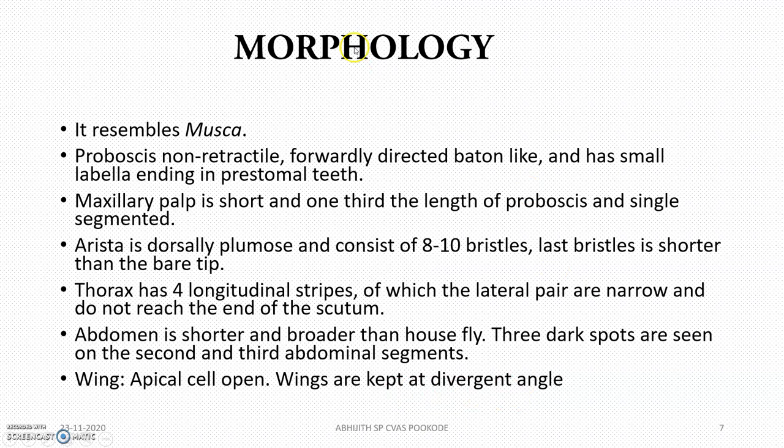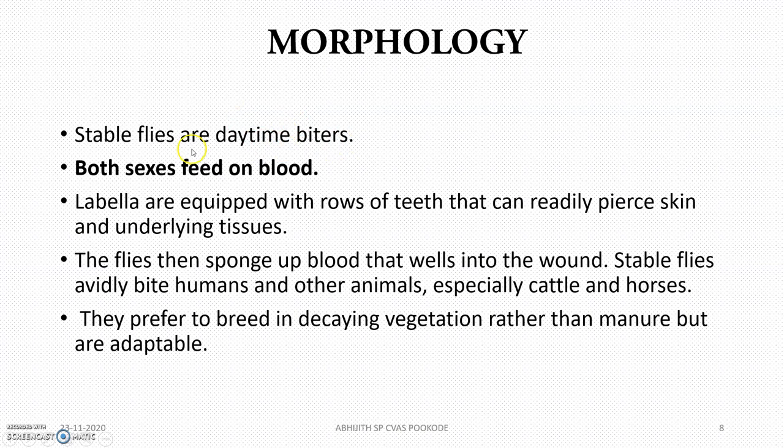Stable flies are daytime biters, and both sexes feed on blood — that is, both males and females will be biting. Stable flies avidly bite humans and other animals, especially cattle and horses.